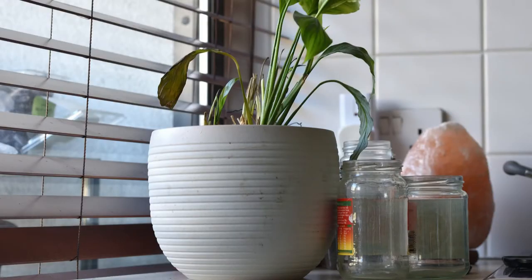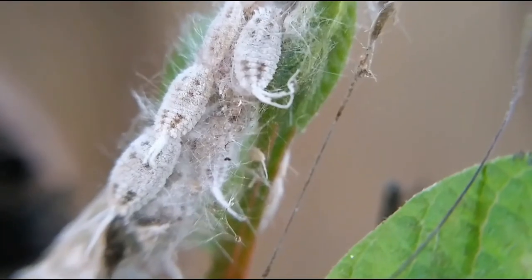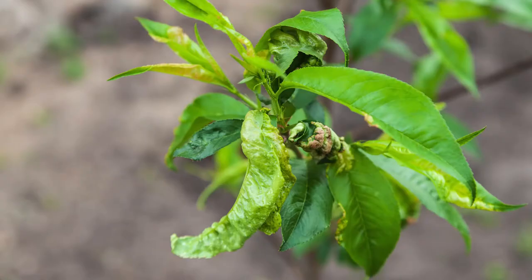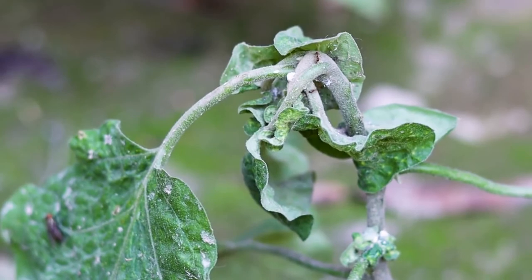Number 3: mealybugs. Mealybugs hide on the underneath side of leaves, stems, and fruit on plants. They feed on sap, causing yellowing and curling leaves. Like aphids, they secrete honeydew, which can lead to mold and attract ants.